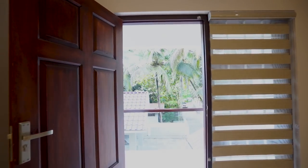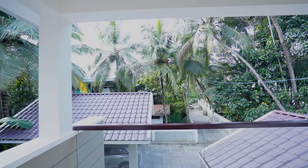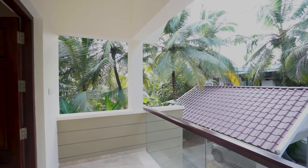The balcony is supported with two pillars with a glass and wooden frame boundary. Seating places are arranged at two sides.